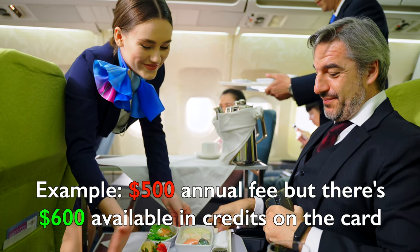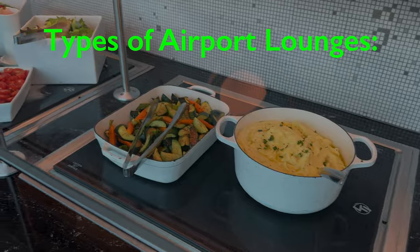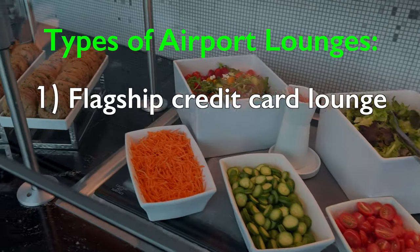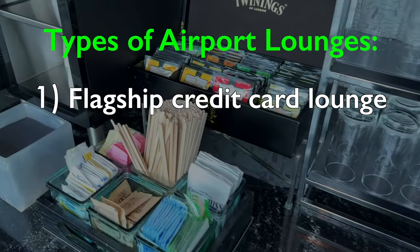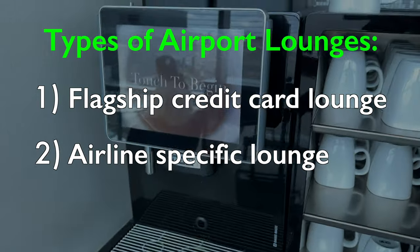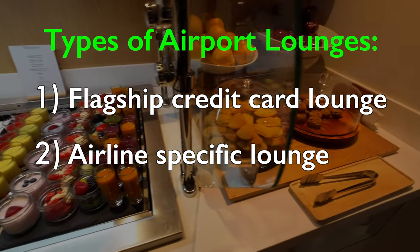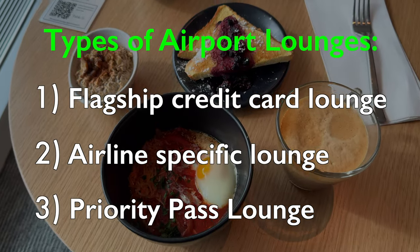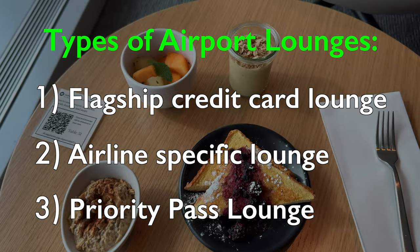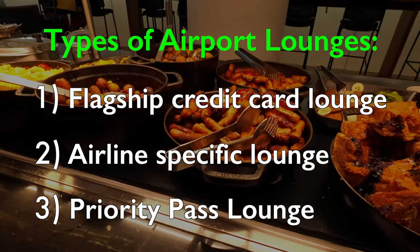There are generally a few different types of airport lounges. There's a signature lounge for a credit card issuer, such as the Amex Centurion or the Chase Sapphire Lounge. Then you have the airline-specific lounges, such as the United Club Lounge or the Admirals Club by American Airlines. And finally, you have the Priority Pass lounges, which is the easiest to get into and happens to be the largest airport lounge access program in the world.